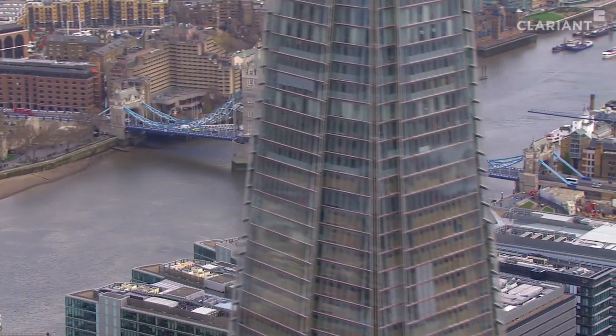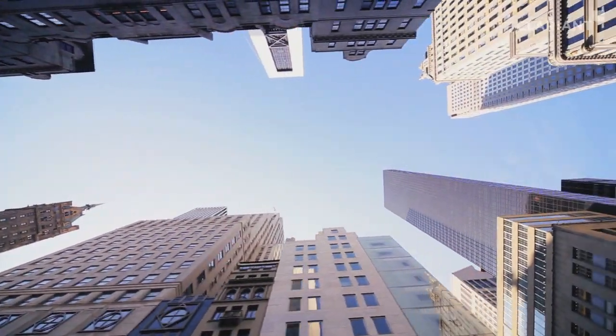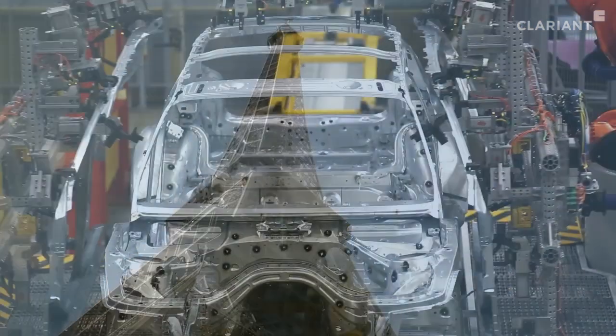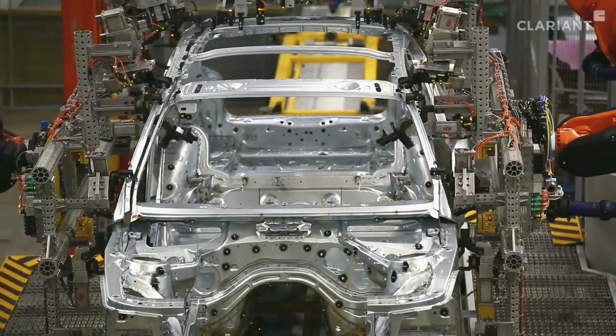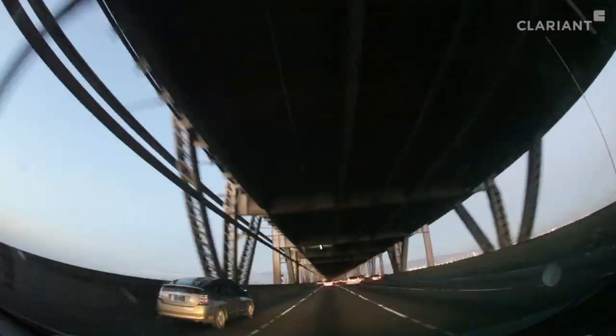A modern world without steel is unimaginable. As the world population increases, the demand for steel increases. Steel is made of iron ore, but the world's accessible reserves could be exhausted within the next 60 years.